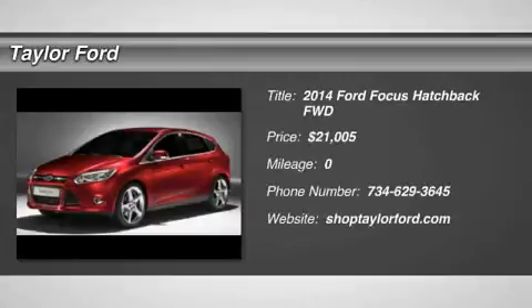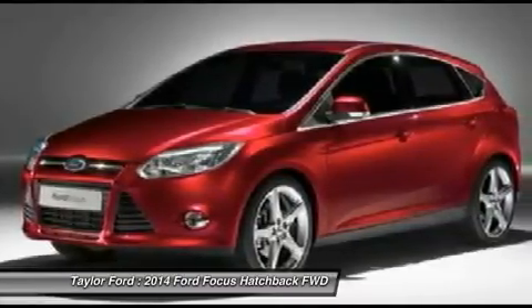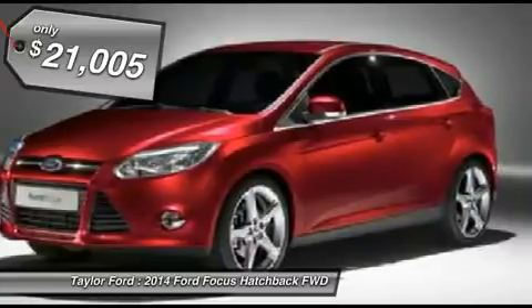The 2014 Ford Focus. Focus has more cool tech, more of what you're looking for, from any point of view, more than meets the eye, and is priced below $25,000.